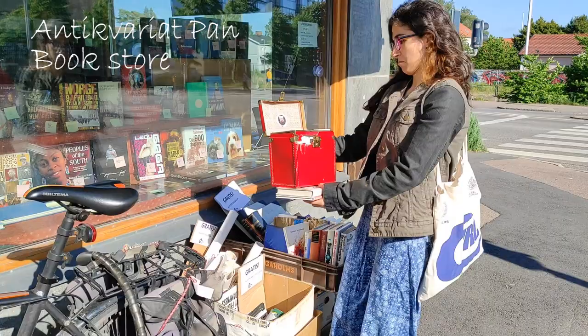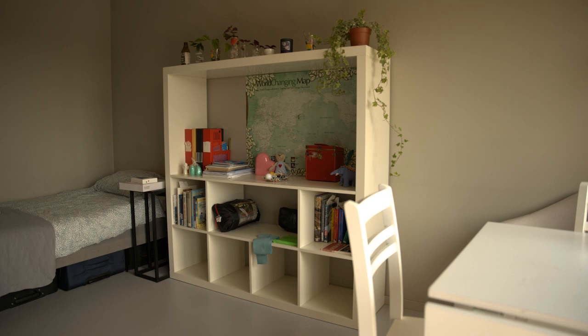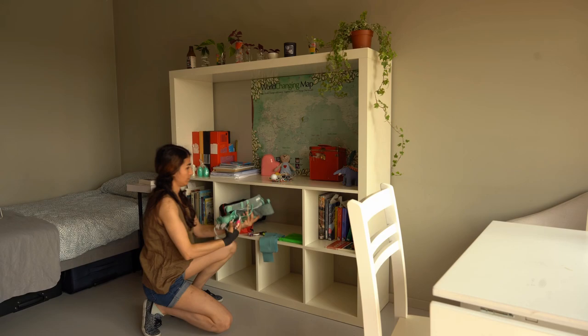I also got some books and a red storage box for free from the second-hand book store just 500 meters from my student apartment. Here is my shelf — my books, my lecture notes, sports equipment, some plants and candles for cozy days have taken their places on it.